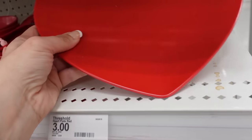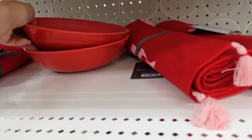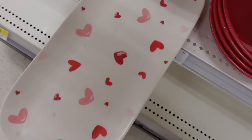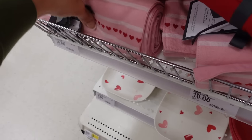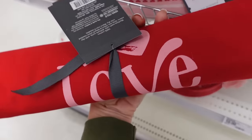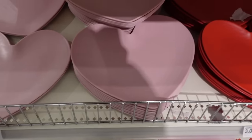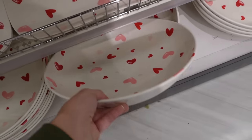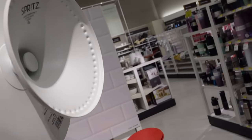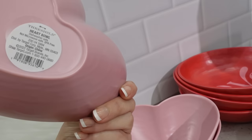New Valentine's Day decor of course. They have these plastic plates — they're $3. The love bowls are $3. Trays are $5, and then different table runners are $10. The mugs are $5. There's also the pink plates. And then these oversized bowls are $10. The heart tree is $15, and the pink heart bowls are $3.